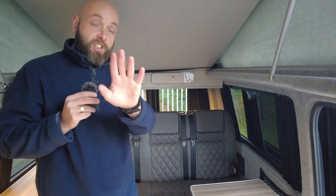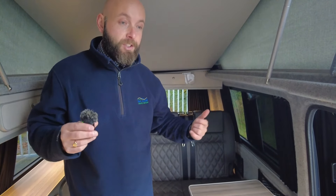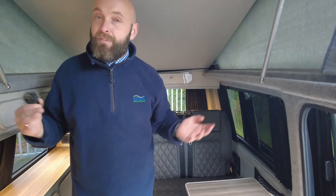I'd strongly suggest if you're new to this, come down and let us demonstrate it and show you how simple these are. They're very practical vans — a lot of people buy these and use them as their main vehicle because you're a big estate car really, but then when you want to go away you've got everything you ever need.